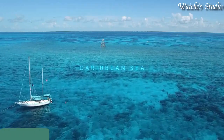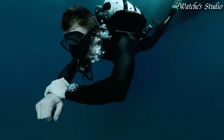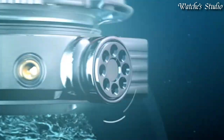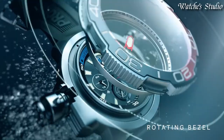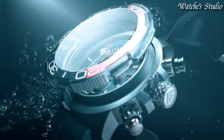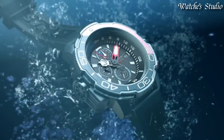Number 8: Citizen Promaster Aqualand Watch. Stainless steel case with a black rubber strap. Black and red bezel. Black dial with luminous silver and red hands and index hour markers. Dial type: analog. Chronograph. Citizen caliber B740 Eco Drive movement. Scratch-resistant sapphire crystal. Case size: 50 millimeters. Water-resistant at 200 meters, 660 feet. Functions: chronograph, date, hour, minute, second.